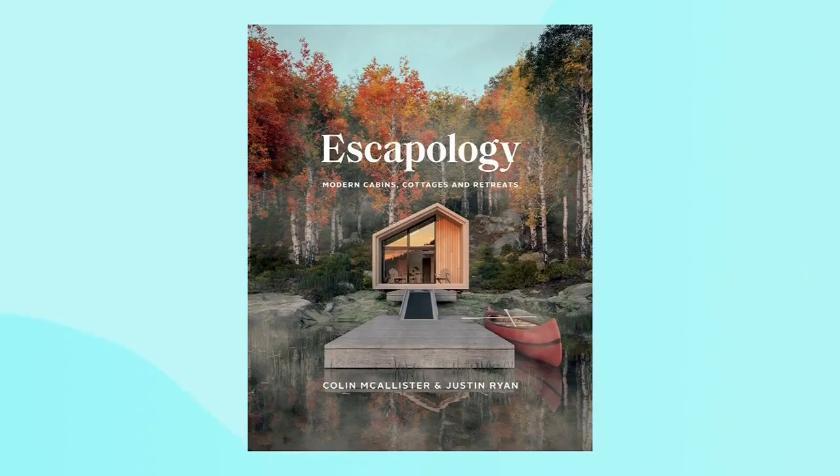Colin and Justin are back, bringing pages to life from their new book, Escapology: Modern Cabins, Cottages and Retreats. They want it to be part coffee table book, part handbook — inspiring viewers to get the look themselves. They have three looks for us inspired by three of their favorite looks in the book. It was critical that the book wasn't just an assembly of pretty pictures, but had bags of inspiration and information to drive audiences from ambition to realization — whether you're getting a cottage or just applying the ideas to your back split, condo, or townhome.